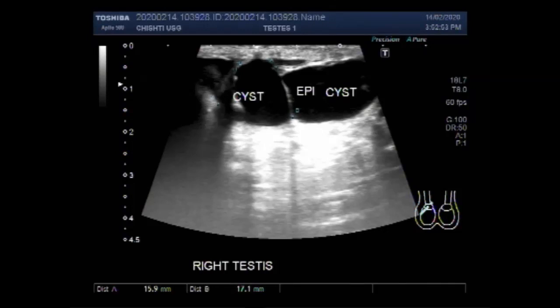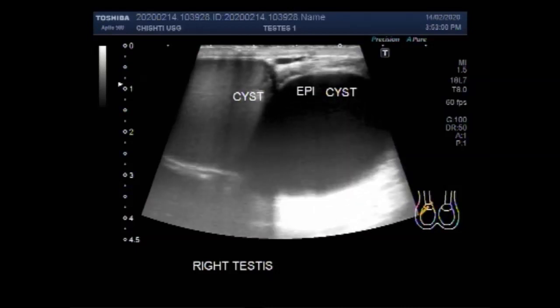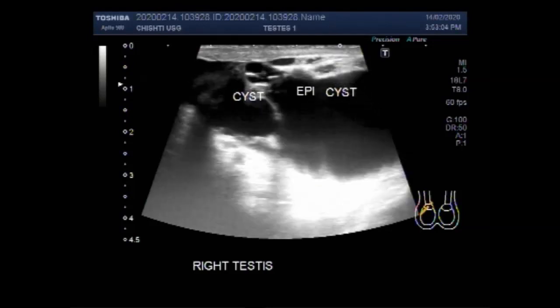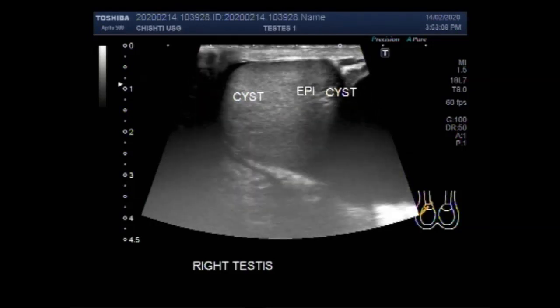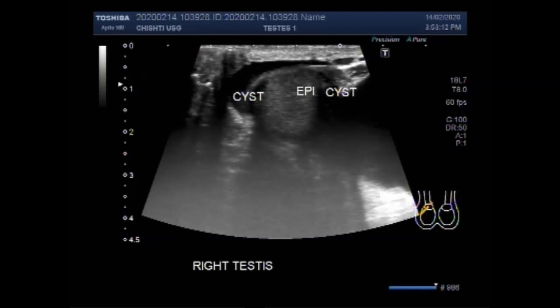The large cyst has thick fluid in its interior. Both cysts have turbid fluid in their interior. Hydrosil and pyosil are also visible — this is the hydrosil.